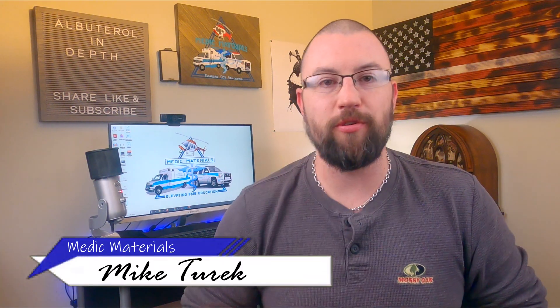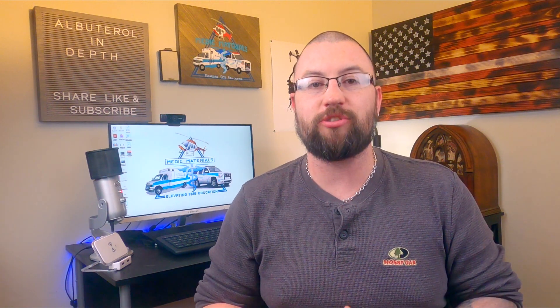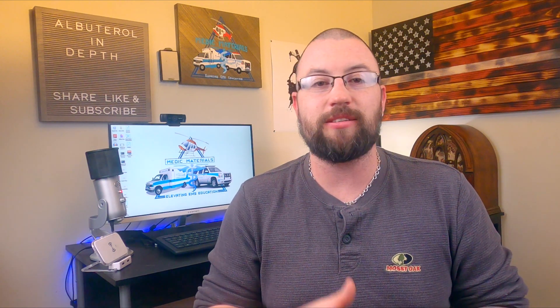Welcome back to the channel. On today's video we showcase one of the most used EMS medications: albuterol. Albuterol is a potent beta receptor agonist. If you've never heard of beta 1 and beta 2 receptors, or are unsure of their responses within the body, I highly suggest you watch the linked video before continuing, as it will detail everything you need to know about these receptor sites.